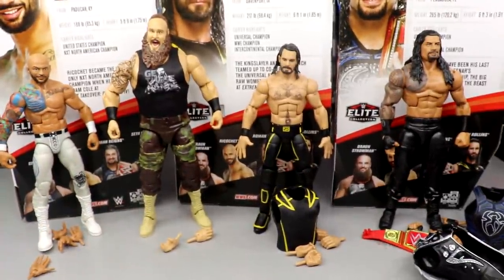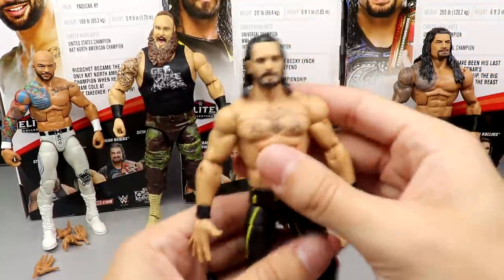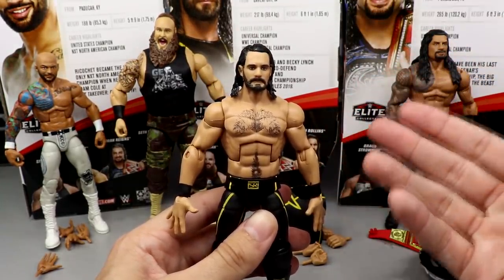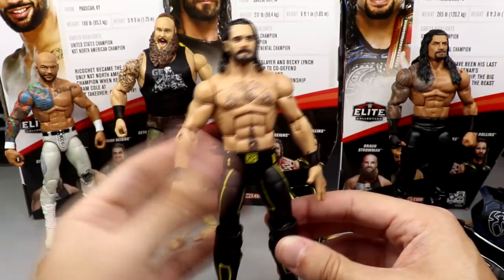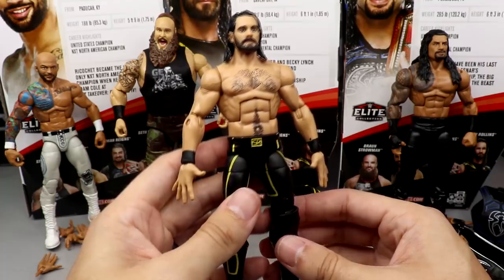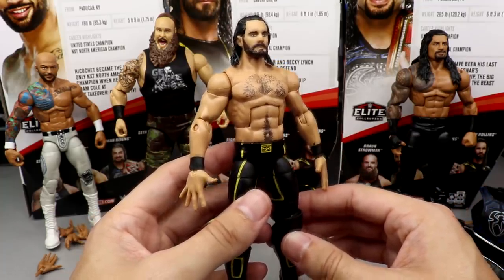And then finally we have the Monday Night Messiah — we got Monday Night Rollins right here. Back when he was Universal Champion, he went to Stomping Grounds 2019 where him and Becky Lynch — his fiancée, or maybe his wife now — teamed up to take on Lacey Evans and Baron Corbin. Quick editor's note: that was Stomping Grounds, not Extreme Rules.